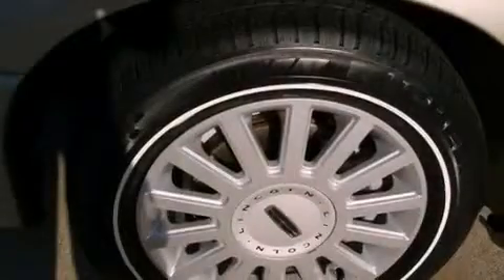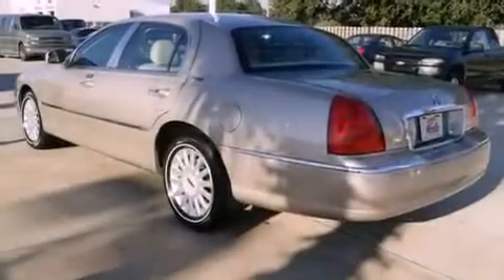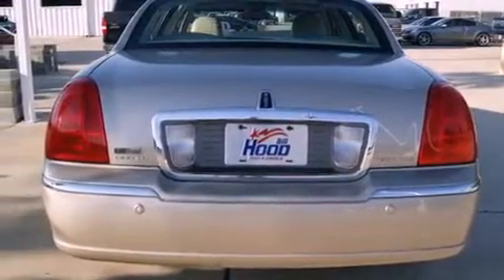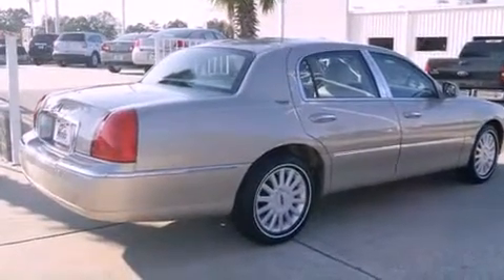Its top features include air conditioning with automatic climate control, cruise control, a rear window defroster, a CD player, a leather-wrapped steering wheel, a security system, traction control, an anti-lock braking system, a keyless entry system, and alloy wheels.